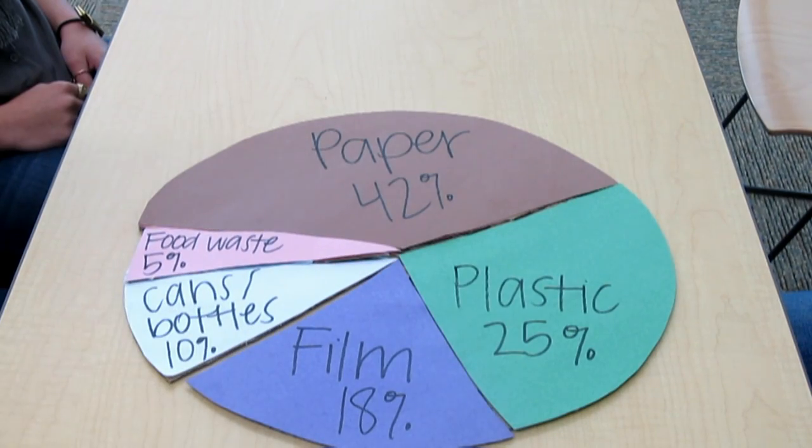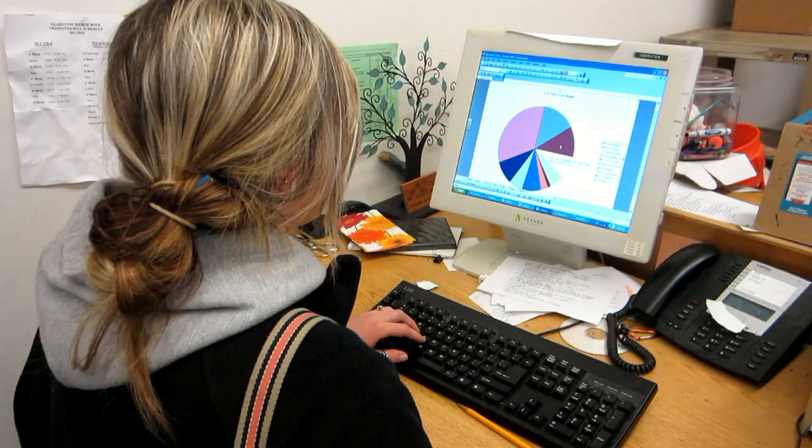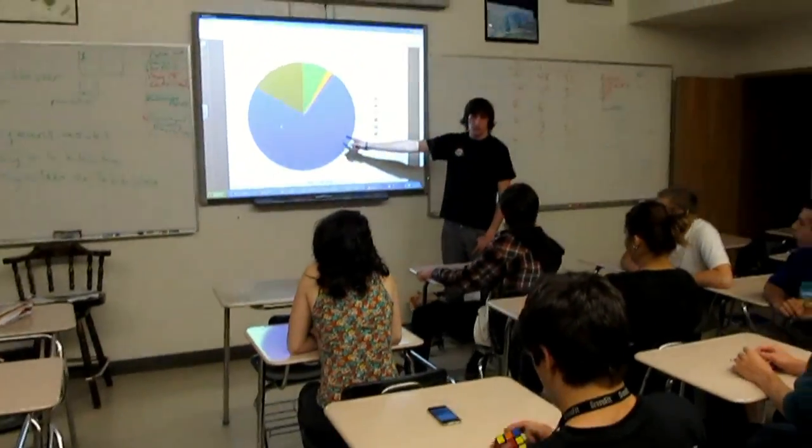After performing the audit, we compiled data that told a very important story about our school's waste. We took serious action to decrease certain kinds and the amount of waste being thrown out each day. Armed with data, we convinced the student body, the teaching staff, the school administration, and the district leadership that change is needed to become a more sustainable school. We launched a campaign against bottled water because of our audit.